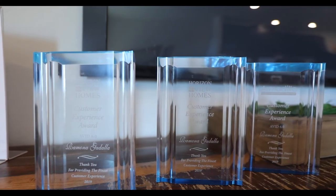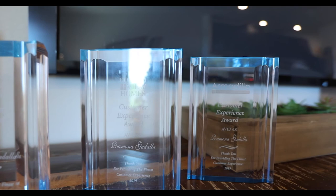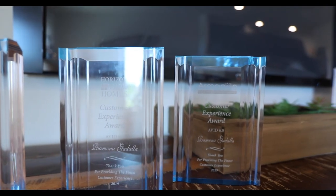As a company, we pride ourselves in the customer service that we offer every one of our clients, and I'm happy to be the recipient of multiple AVID awards for excellence in customer service. All of it is because I love what I do, and everyone can feel it from the beginning all the way to the end.